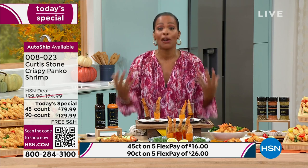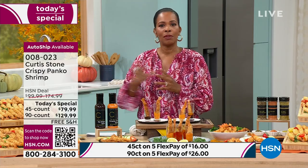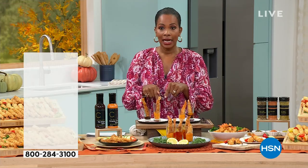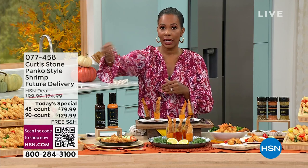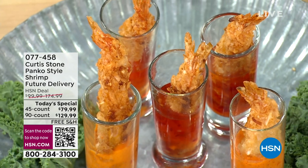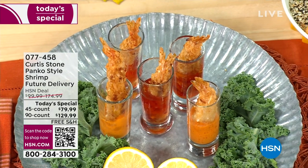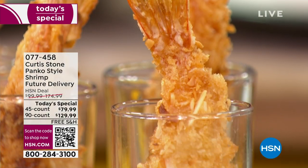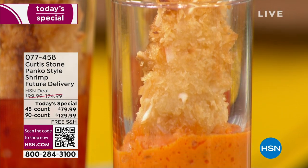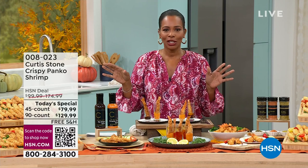You might already love them but have folks coming in November and want to serve them then. You can order today for a future delivery around November 10th — item number 077458. If you order them now planning to hold on to them, it's not going to happen — you're going to eat them. So auto ship or future delivery, it's completely up to you.